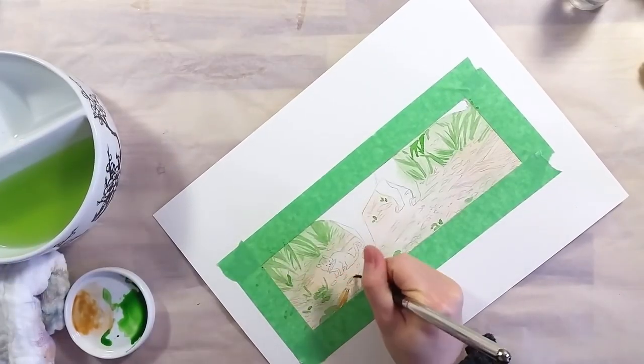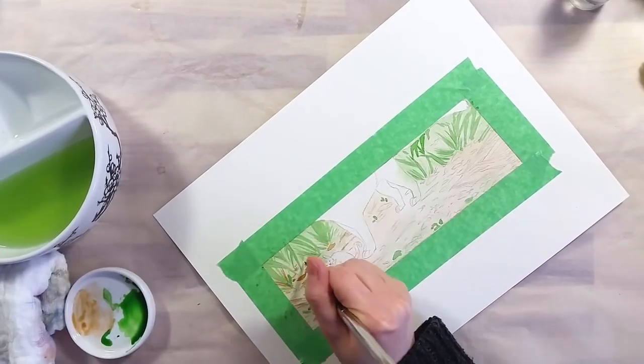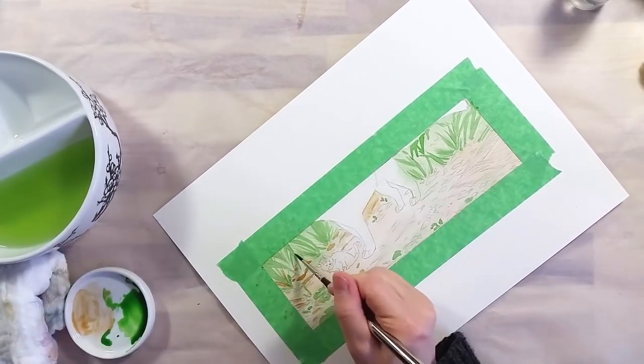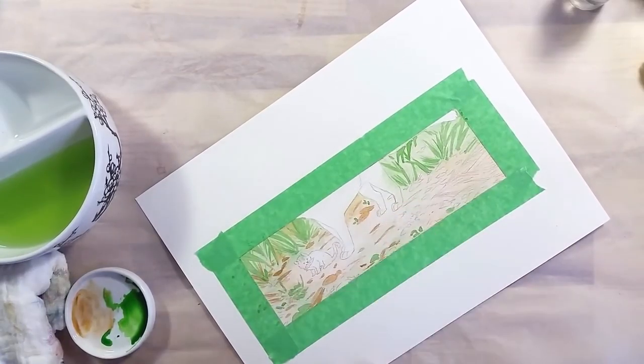I'm a bit nervous about this video, as it's the first of this kind I've done. I will talk about my chosen animal for this month's theme, and about my process for the painting.